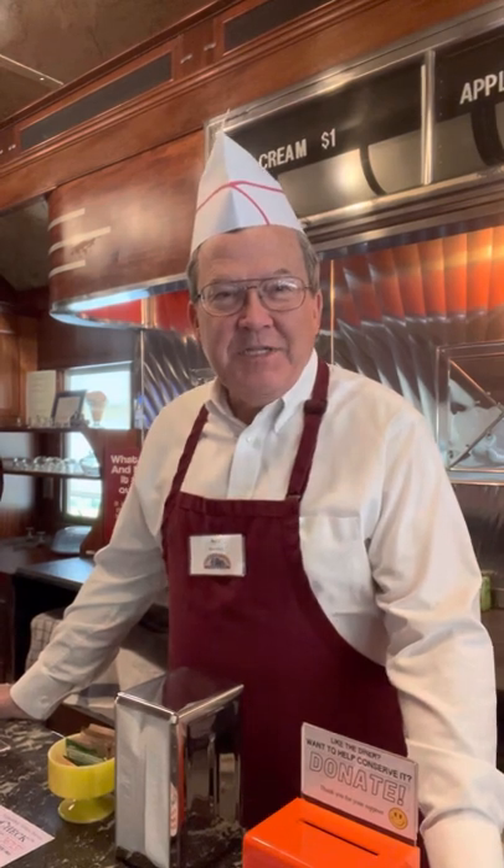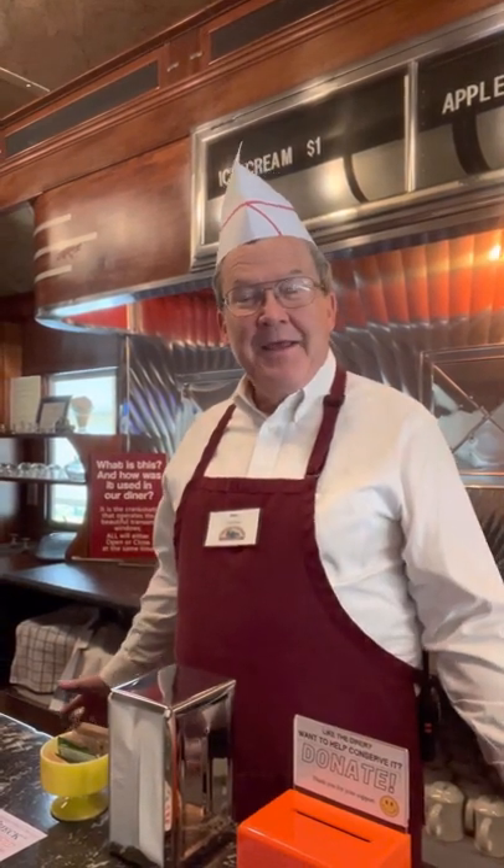Hi folks. This diner was built in 1938 in New Jersey and it was brought to Irwin, Pennsylvania, which is a little bit west of here, and set on a foundation. It sat there providing food to travelers from 1938 to 1958, at which time they were so successful they expanded and bought a new diner. But this diner was then moved to a new location where it was operated for 40 years, eventually sold or donated to the History Center in Pittsburgh, sat in a warehouse for a decade.